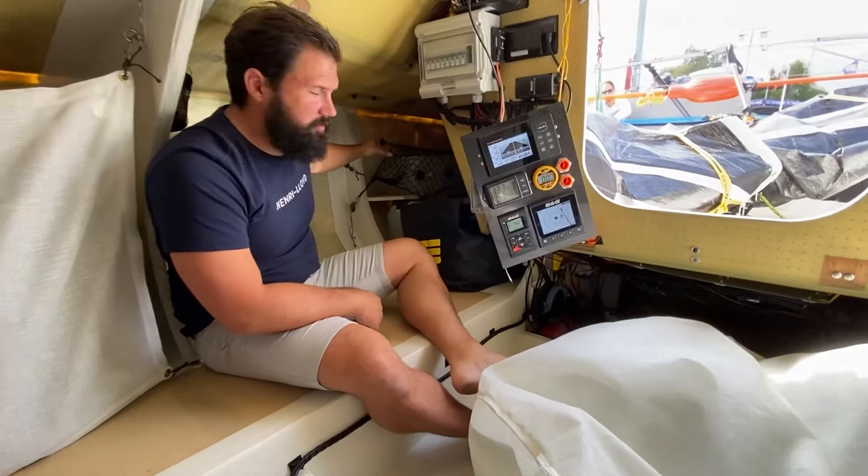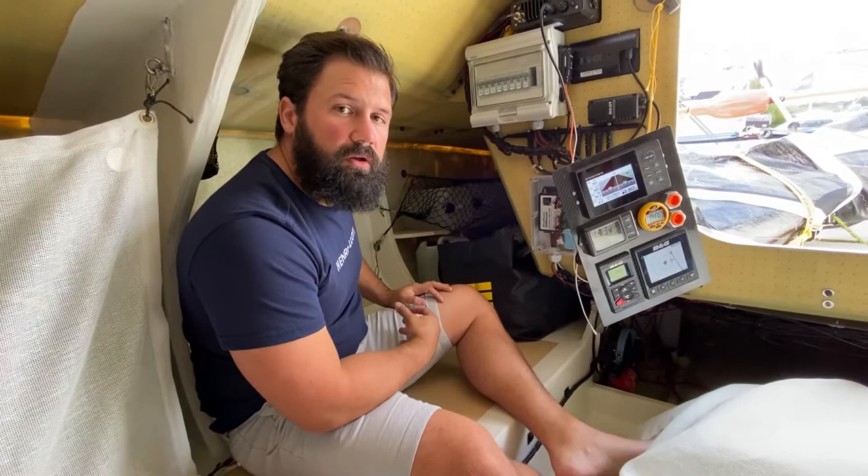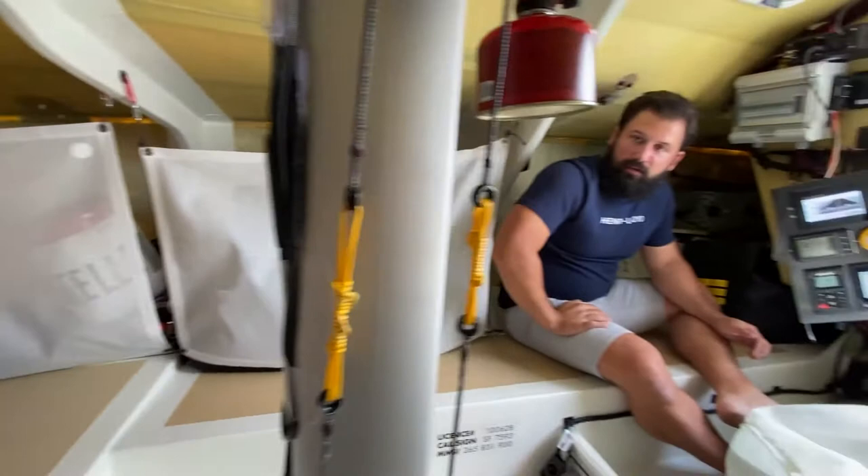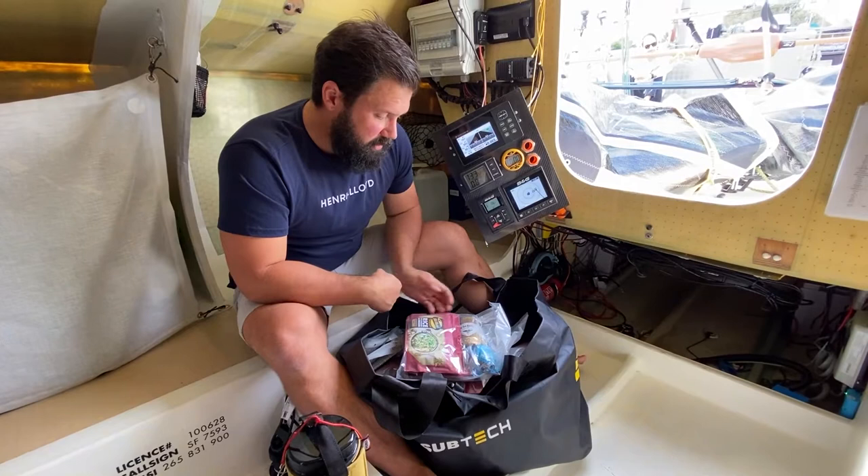On each side of the boat we have water storage. A key part of making a boat like this sail fast is moving the weight around. To compensate for heel angle and weight distribution, we move the water and everything else around — which is also why we have stacking nets along the sides and in the front of the boat, to keep things in place when everything is moving.